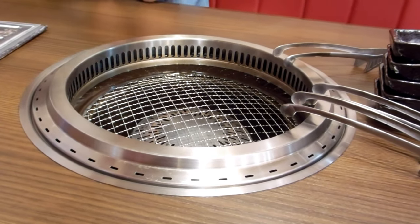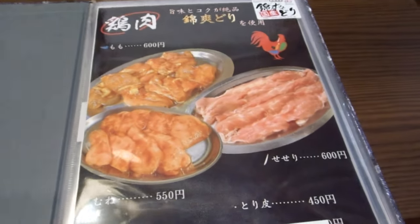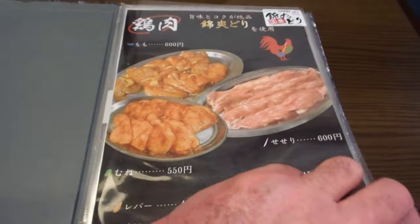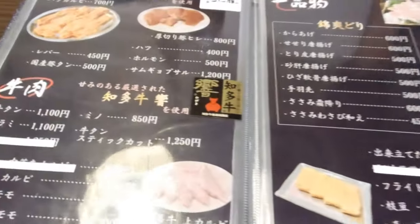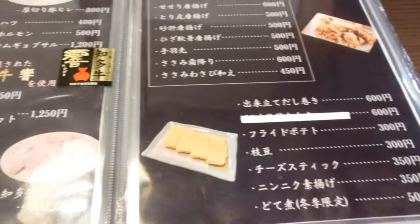Hot plate in the middle of the table. So it's sort of a combination of yakitori and yakiniku, because they didn't just have chicken — they had pork and they had beef. But predominantly chicken. Chicken is sort of like their specialty.